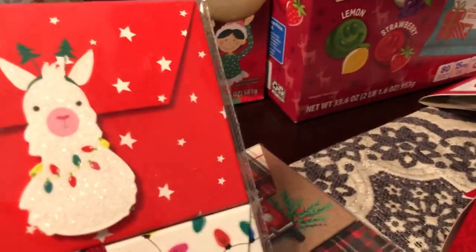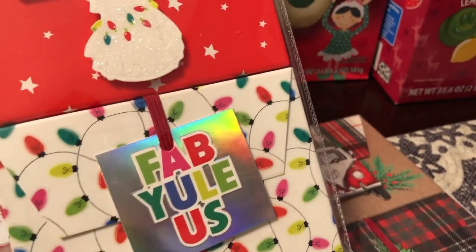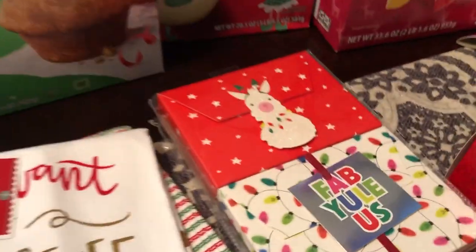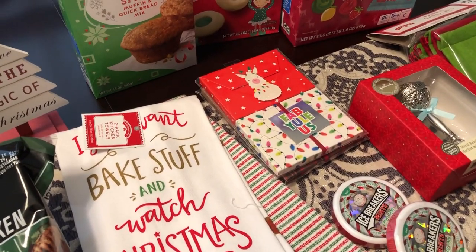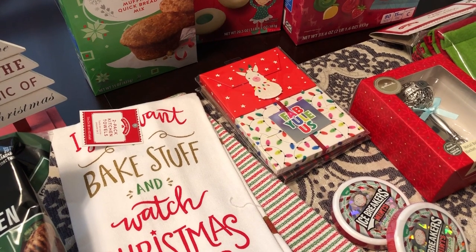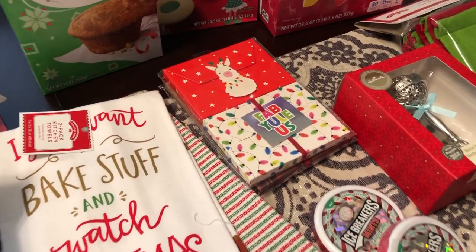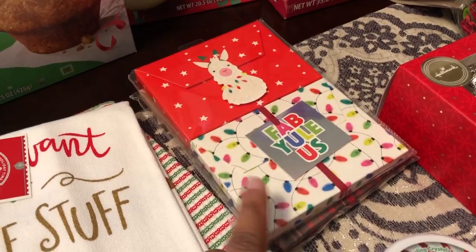I picked up some gift card holders — I love this one, it's so cute. I got that and there are two in a pack, and then I got two others as well. I really didn't go crazy buying wrapping papers and bows and all that stuff — I have tons of that already. So I really didn't want to buy a bunch of Christmas stuff I didn't need just because it was a good deal. I think these are the only two Christmas wrapping-type items I picked up.